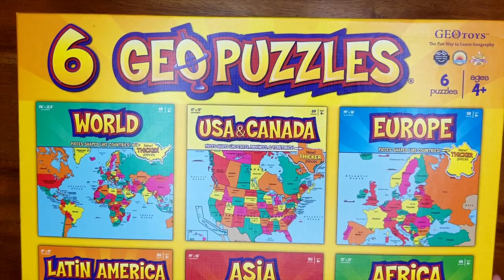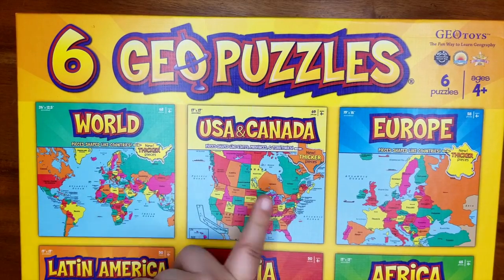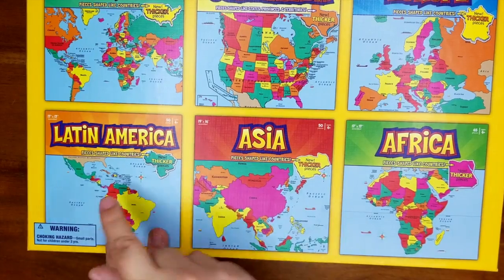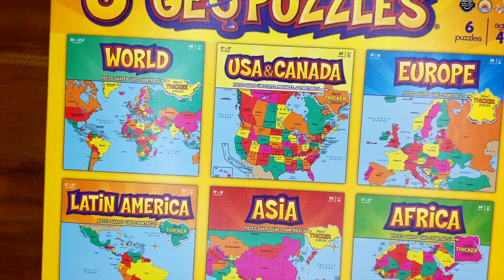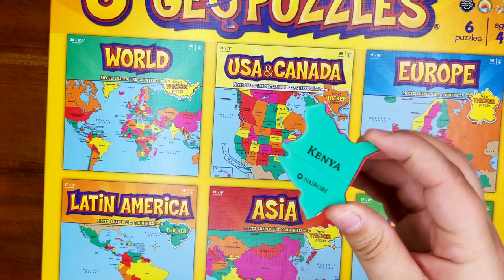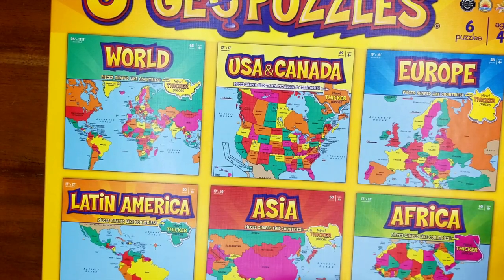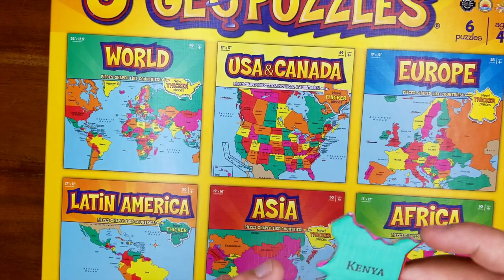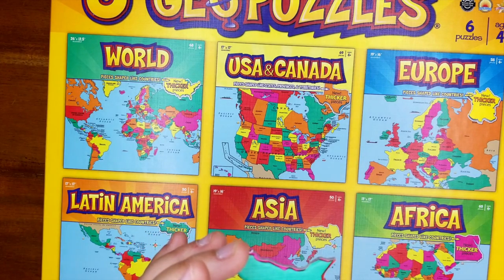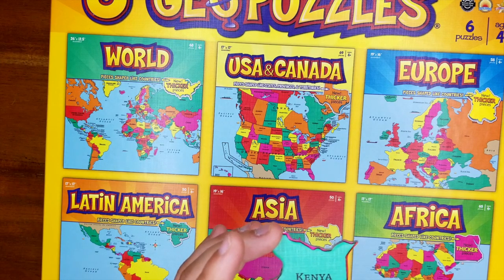Last but not least for geography is GEO Puzzles — these are giant puzzles: one of the world, one of the US and Canada, one of Europe, one of Africa, Asia, and Latin America. They have big thick pieces that are easy for your child to grasp. Here is Kenya — you would find that on the puzzle and figure out where it goes and put together all of Africa. I love the idea of using this alongside cultural studies and 'This Is How We Do It' so your child can get a good starter base in what the world looks like.